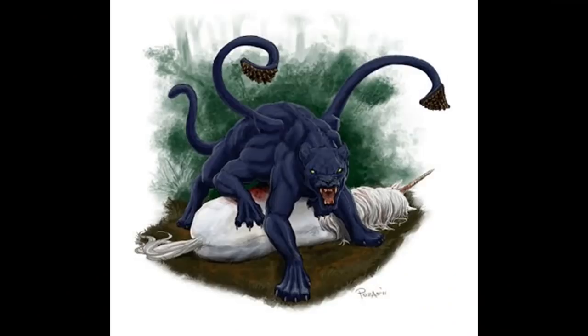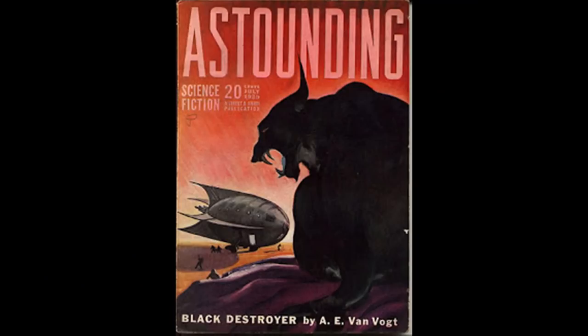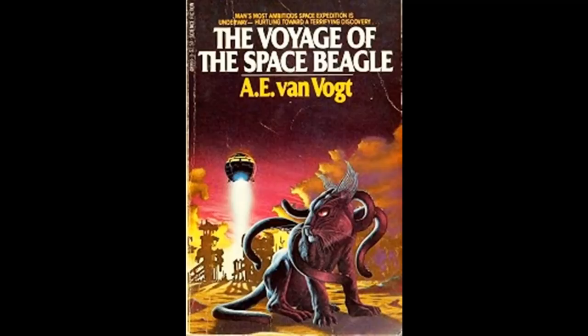Previously I have only talked about the displacer beast as a deadly addition to an encounter with Ettercaps, which is a great injustice to one of the more iconic monsters of Dungeons and Dragons. They were directly inspired by a monster featured in novels by A.E. Van Vogt called The Coeurl, which appeared in his first short story titled Black Destroyer, published in Astounding Science Fiction in 1939, and later appearing again in the novel The Voyage of the Space Beagle, published in 1950.